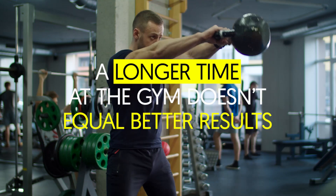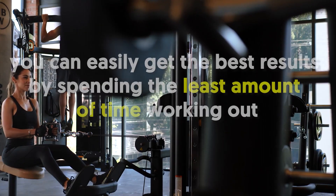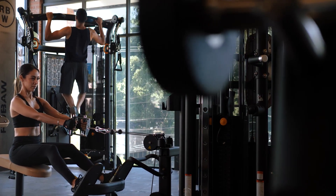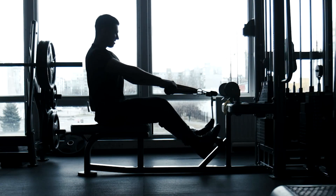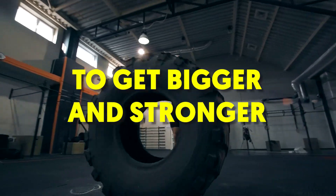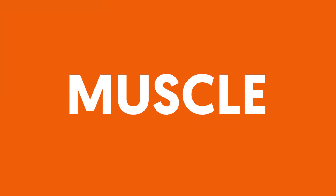A longer time at the gym doesn't equal better results. If anything, you can easily get the best results by spending the least amount of time working out, provided that you're doing the right exercises. A common goal among those who go to the gym to lift weight is to get bigger and stronger. And so, we've prepared a list of 12 essential exercises that will maximize your muscle gains.